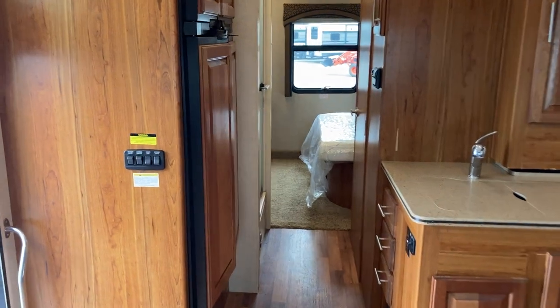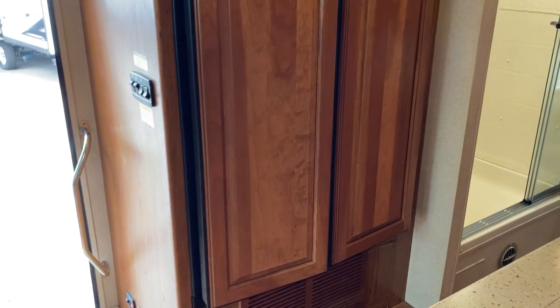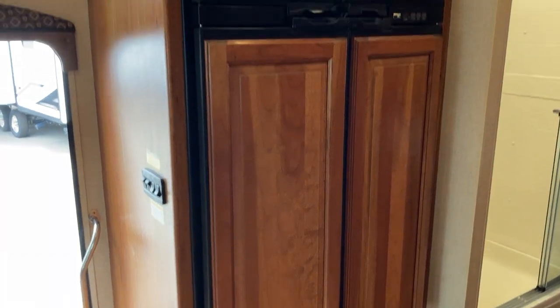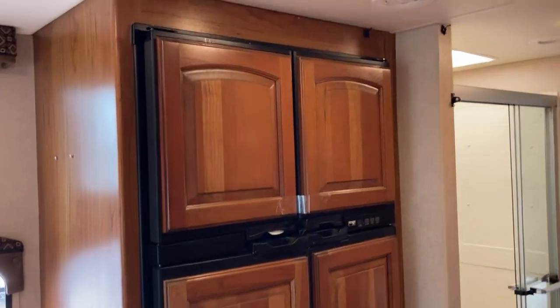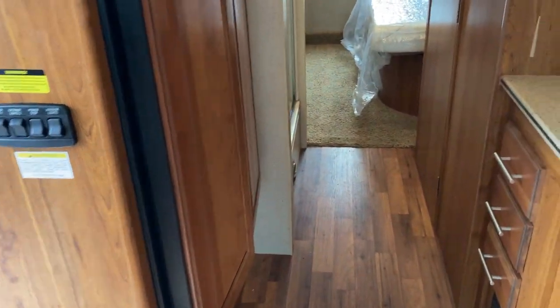As we slide back, you can see the double-wide fridge, which is very convenient for when you're on an extended trip. You want to load up the fridge, have everything you need to limit your stops — you're able to get everything in there all set up and ready to go.